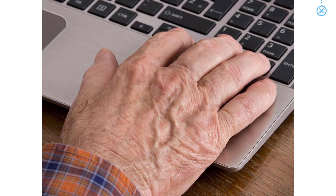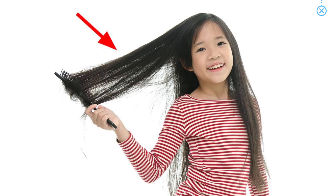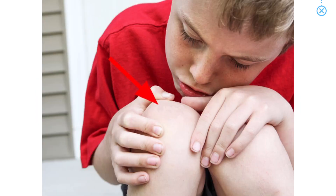Old woman's face. Old man's hand. Girl's hair. Boy's knee.